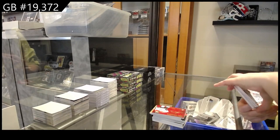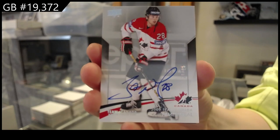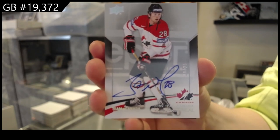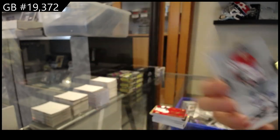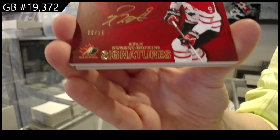Team Canada signatures: numbered to 15, John Tavares; numbered to 25, James Neal. Team Canada signatures, numbered to 15, Ryan Nugent-Hopkins.